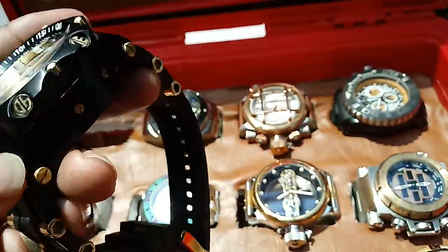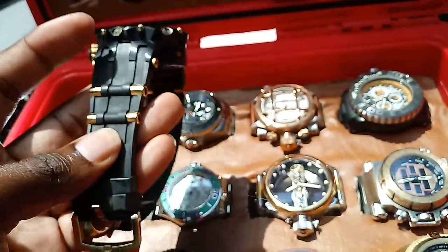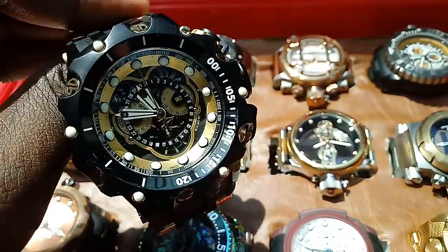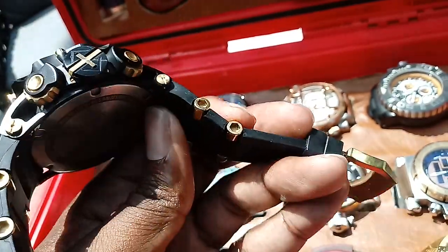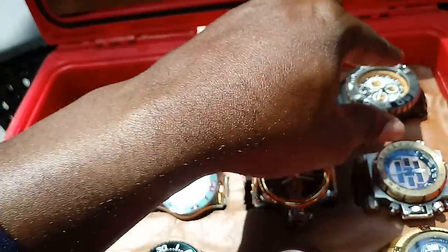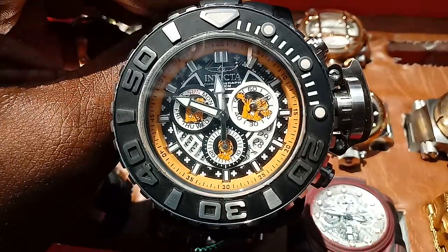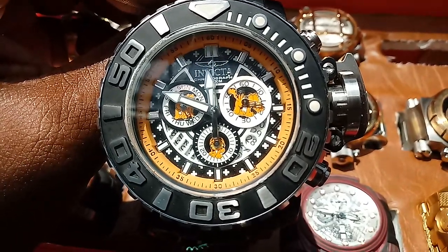Down here we have the Invicta Hybrid Master Calendar Sub Aqua. This one was customized — I put gold pins in the gold clasp closing mechanism because the original was black. I wasn't a fan of it being black, since it has so many beautiful gold accents throughout the watch. I thought the pins should be gold as well, and it has become one of my favorite watches since. I want to make sure I get this because in my first and second video, even though this watch was in the box, I completely skipped it. I think a battery went out and when I came back I forgot to re-record those segments.